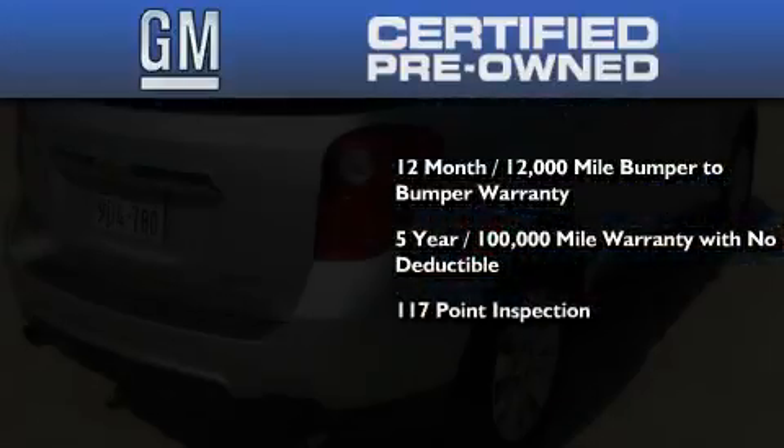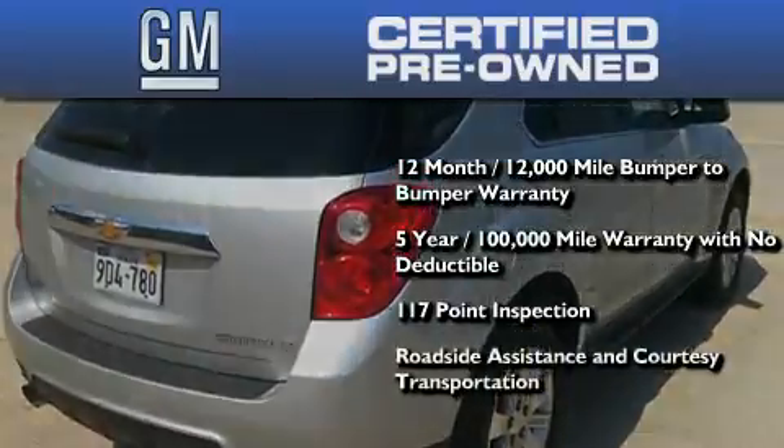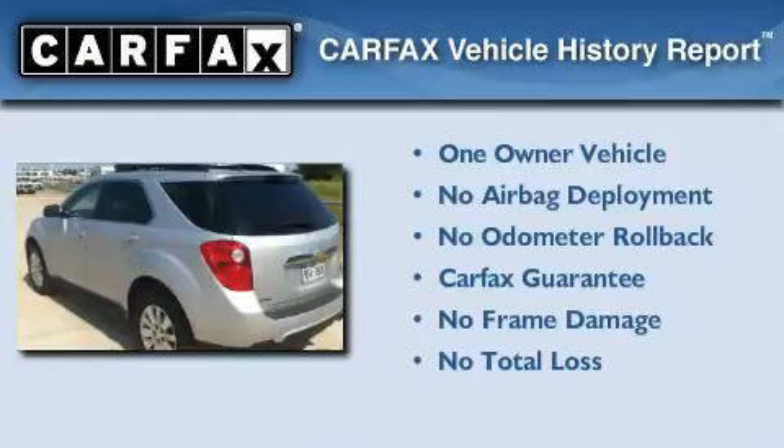A strict factory set 117 point inspection, plus roadside assistance and courtesy transportation are also included. This Chevrolet has had only one owner and it qualifies for the Carfax buyback guarantee.